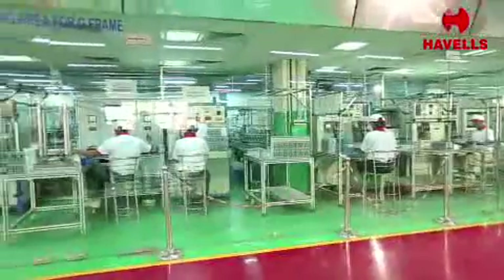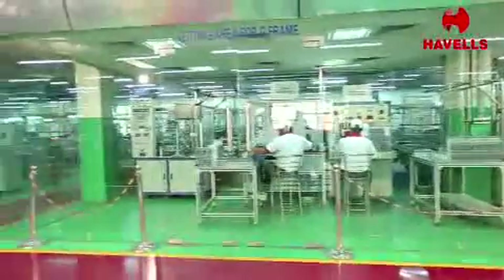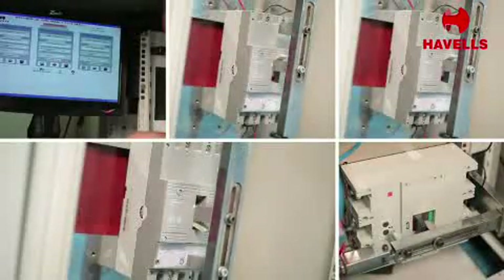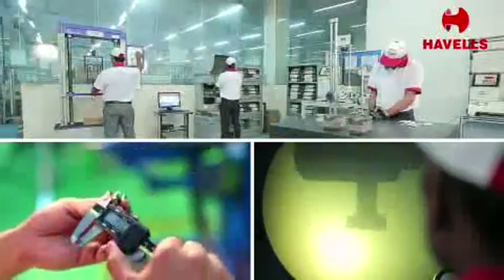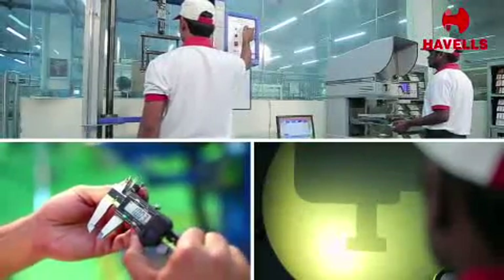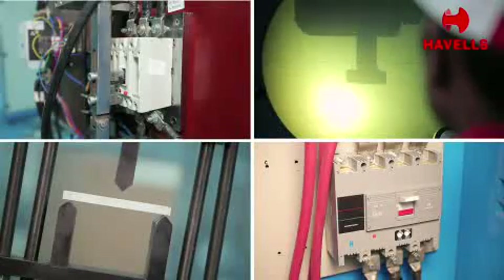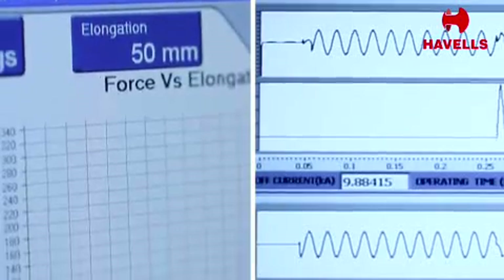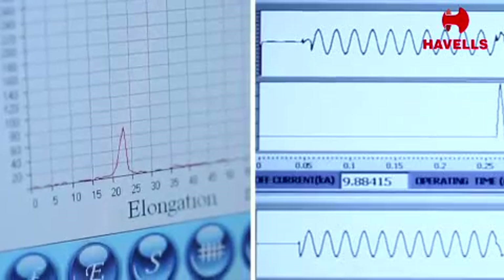Quality assurance personnel consistently monitor the required quality standards at every stage of product manufacturing — from the procurement of raw materials and bought-out materials, through component manufacturing and product assembly, to finished product testing. Test records for the same are also maintained.